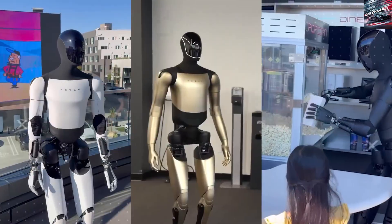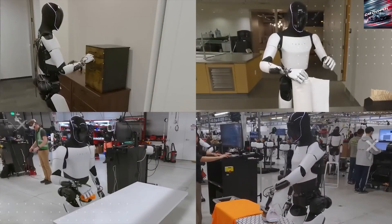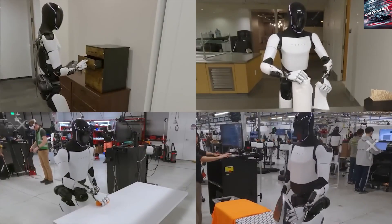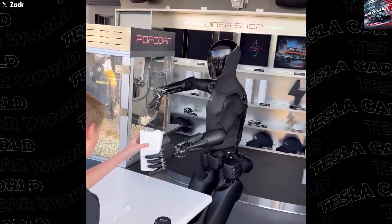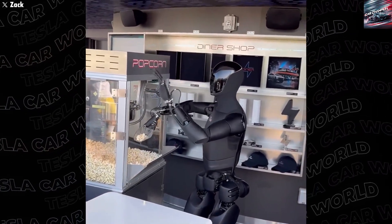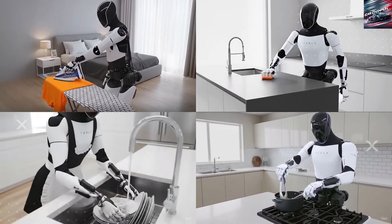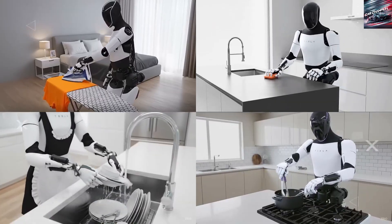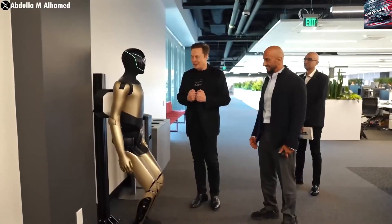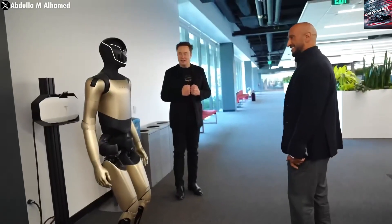Tesla is placing heavy emphasis on perfecting this Gen 3 version, with the expectation that it will debut by the end of the year, and that it is planned to incorporate upgrades that may take previous versions, such as the earlier Unit G1, several more years to match. Gen 3 is being designed to expand the range of practical functions significantly, with a focus on household roles like cooking and cleaning.